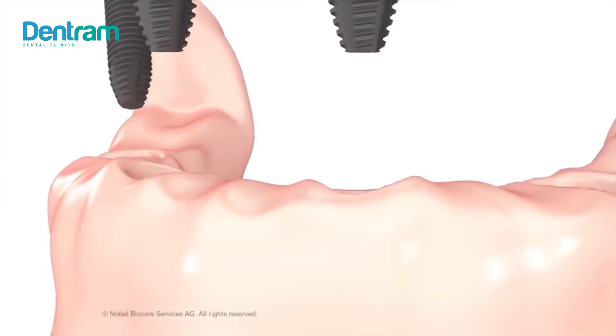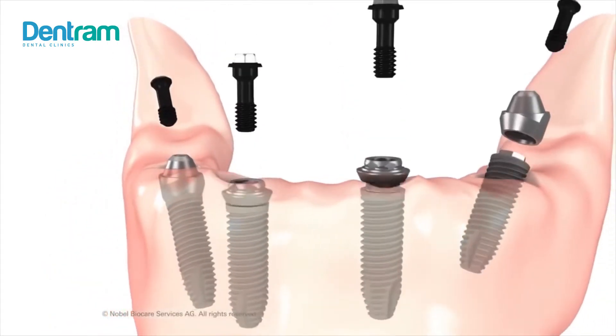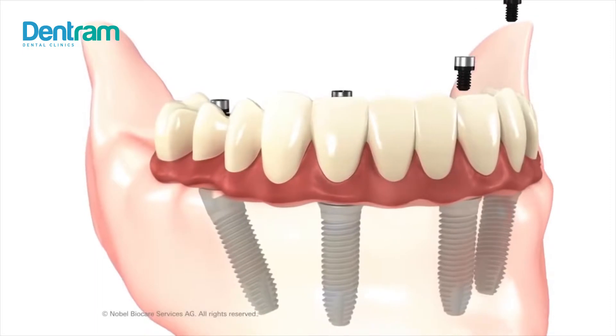With all-on-four treatments, only four implants are needed to replace a full arch of teeth. The procedure does not need bone grafting and it provides the same stability and functionality of regular implants with more affordable cost.